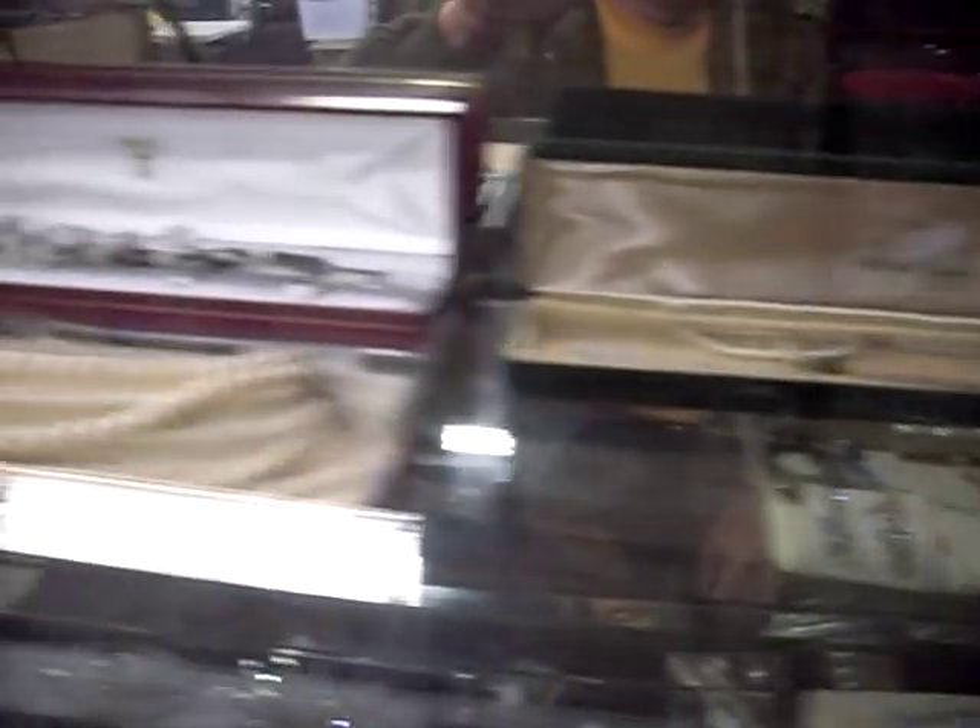Postcards, pearls, other stuff. Nice little bits in the jewellery cabinet this week, guys.